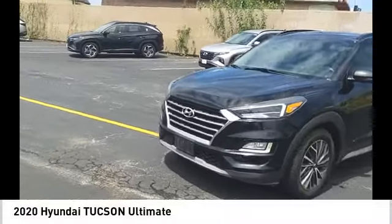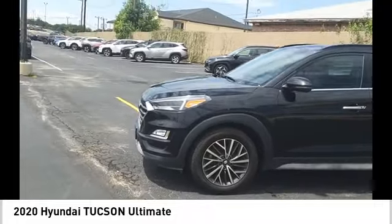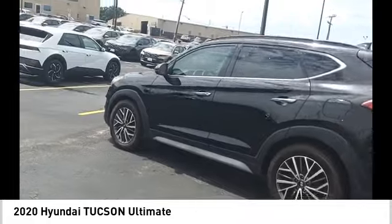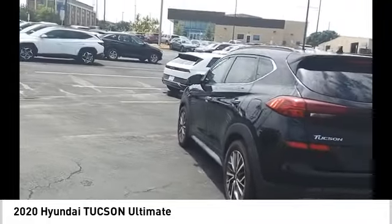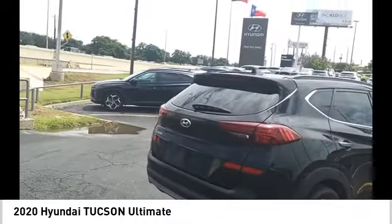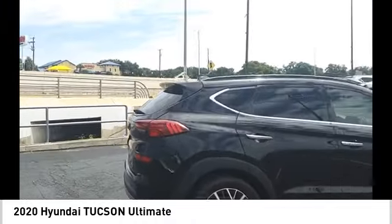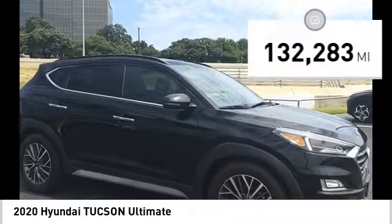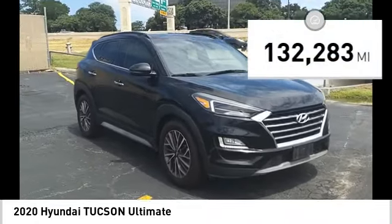We are pleased to show you the 2020 Hyundai Tucson. The Hyundai Tucson is Hyundai's first CUV to be designed in Europe. Tucson takes the boxy utility vehicle and transforms it with flowing curves, graceful lines, and style to spare — it's the future of the crossover. This vehicle has less than 135,000 miles.